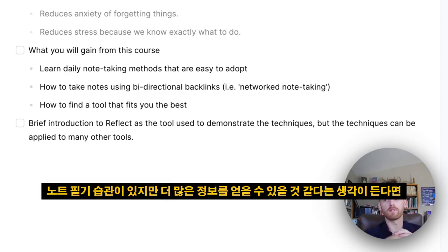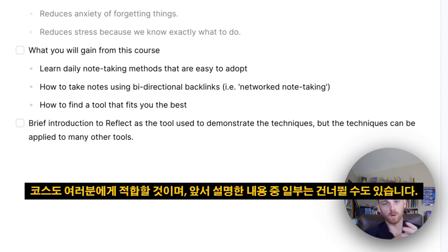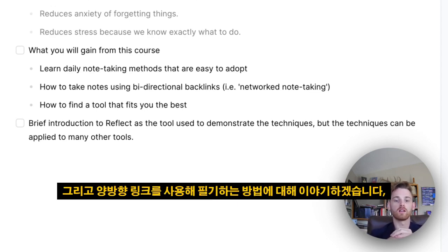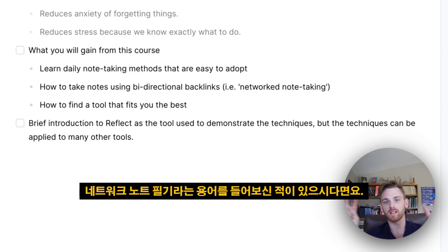If you already have a note-taking habit but feel like you can get more out of your notes, this course is also going to be for you, and you might be able to skip over some of the earlier parts. We're also going to talk about how to take notes using bi-directional links, otherwise known as network note-taking.